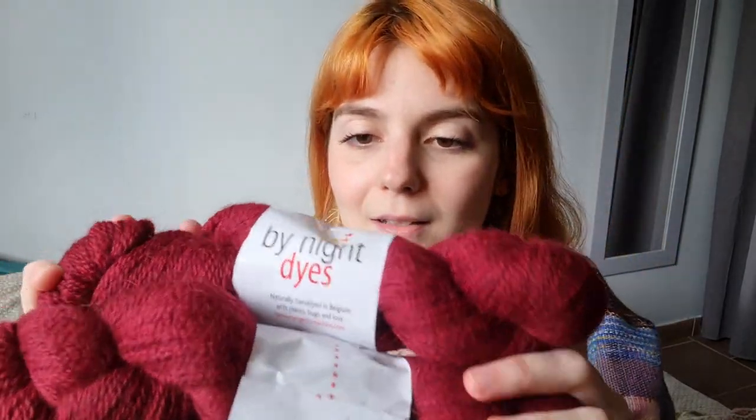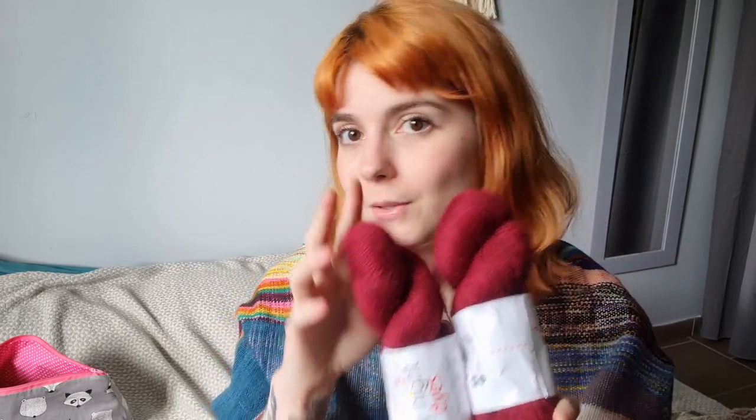I want to make the Rosa Parks sweater by Jessica Cassige Knits — she's a French designer whose patterns are available in English as well. She recently released the Rosa Parks sweater, which is a really beautiful lace sweater. I saw it and it was a match made in heaven because By Night has her Orion base, which is BFL Masham blend — it has a cute halo. I have a little less than the recommended yardage for my size — about 25 meters less — so I'm gonna cheat and make it work.